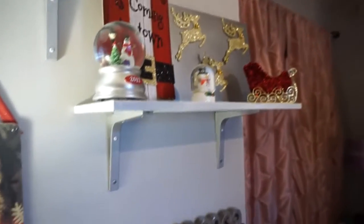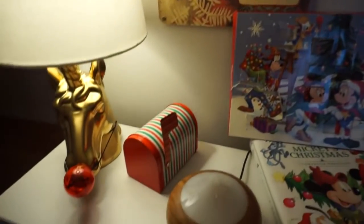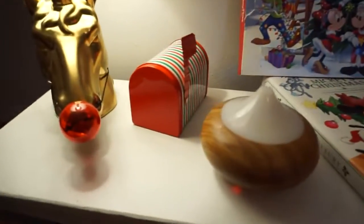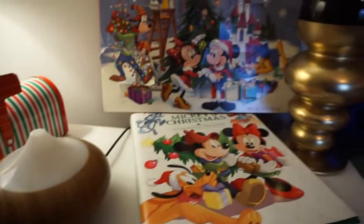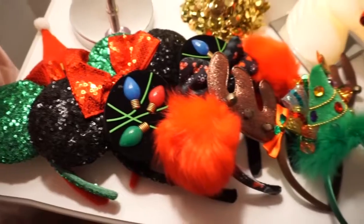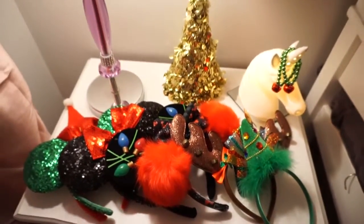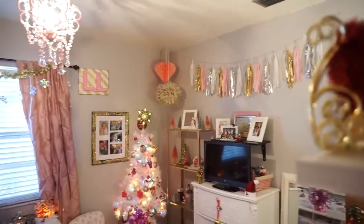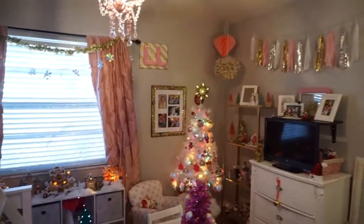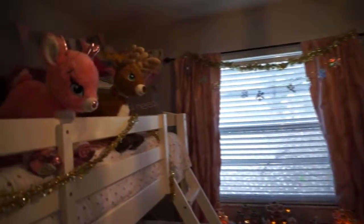She has her countdown to Christmas sign in there — obviously this was filmed a couple days ago and I just hadn't gotten a chance to edit it yet. That countdown to Christmas where you get a chocolate every morning is her favorite. There's her collection of Christmassy headbands, and another look at her room. I just love it, it's so pretty. I don't want to take any of it down — it's always so sad when you take everything down after Christmas.